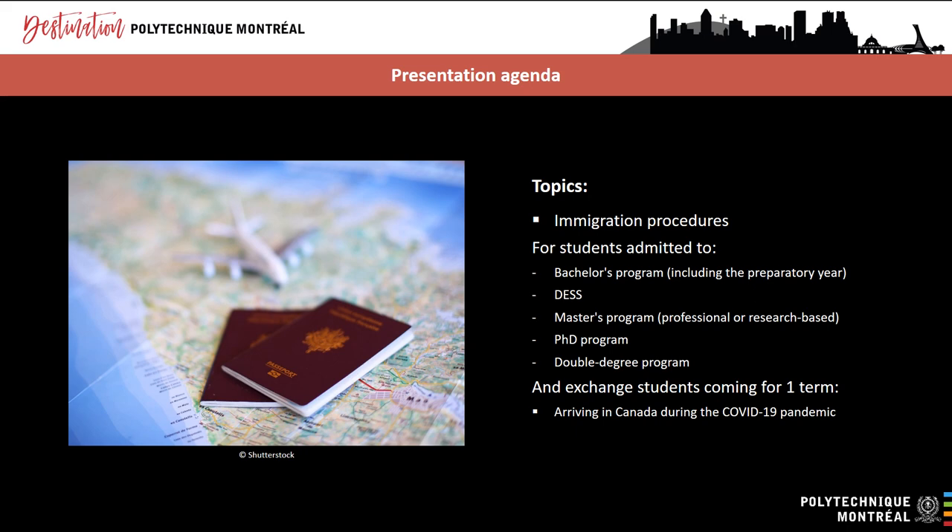In the coming weeks, we will be adding other videos and offering webinars through the GoPoly program. These videos will cover academic issues, insurance and tips on finding housing and living in Montreal. You probably have tons of questions about immigration procedures, especially given the current situation. We hope to answer many of these questions during today's presentation.